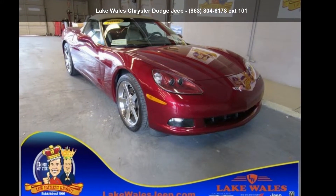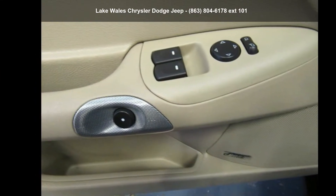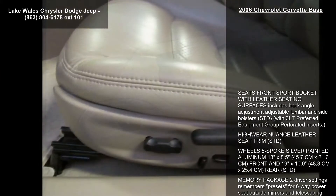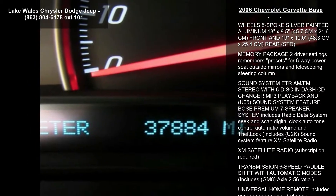Arrive in style with this Chevrolet 2006 Corvette base. This may be the set of wheels you've been looking for. This vehicle comes with a reliable 8-cylinder engine connected to a smooth shifting automatic transmission.